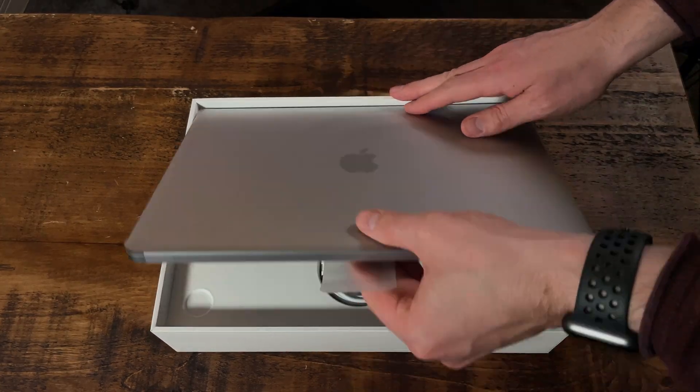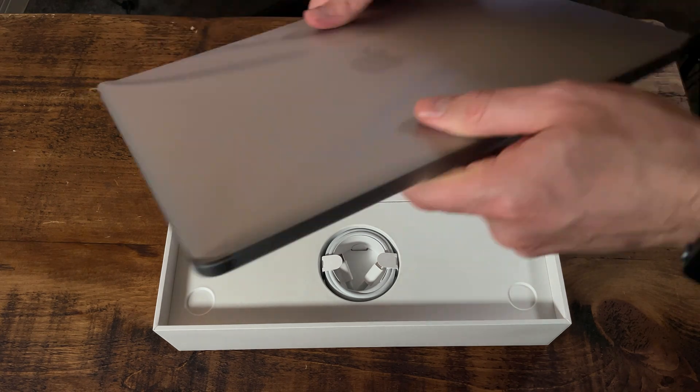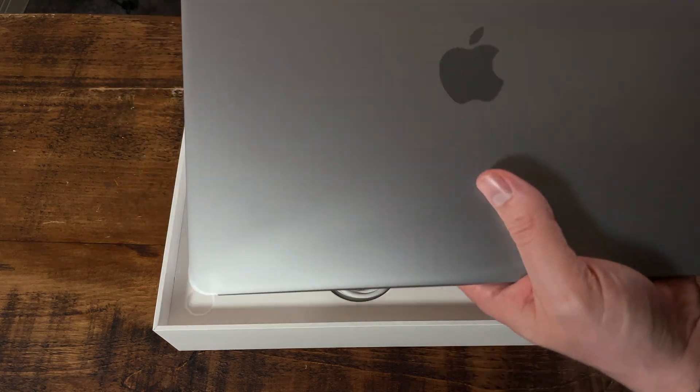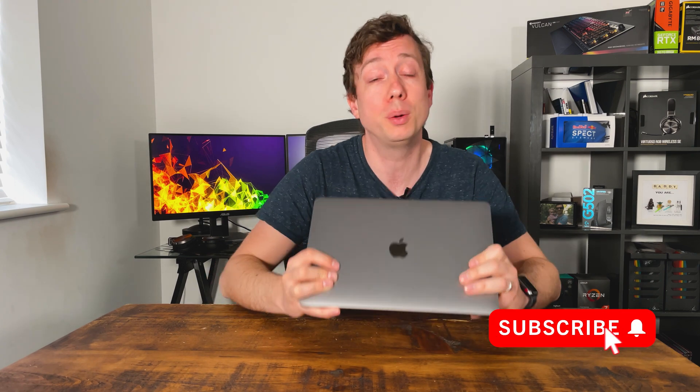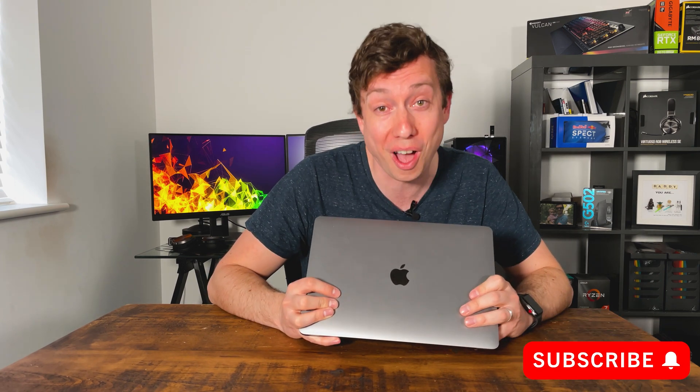Today, I've got Apple's entry-level MacBook Air, and we're going to see how this thing stacks up against some of the other thin and light Windows-based laptops you can get today. Before we do, whether you're an old viewer or a new one, I'd appreciate it if you could just take one second to go and hit that subscribe button — it lets me know that you appreciate the content I'm producing. Okay, enough about that. Let's go.